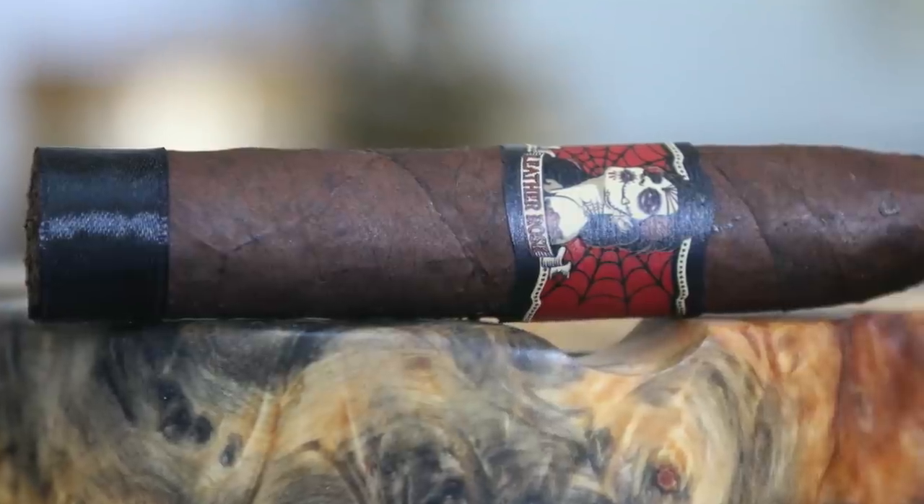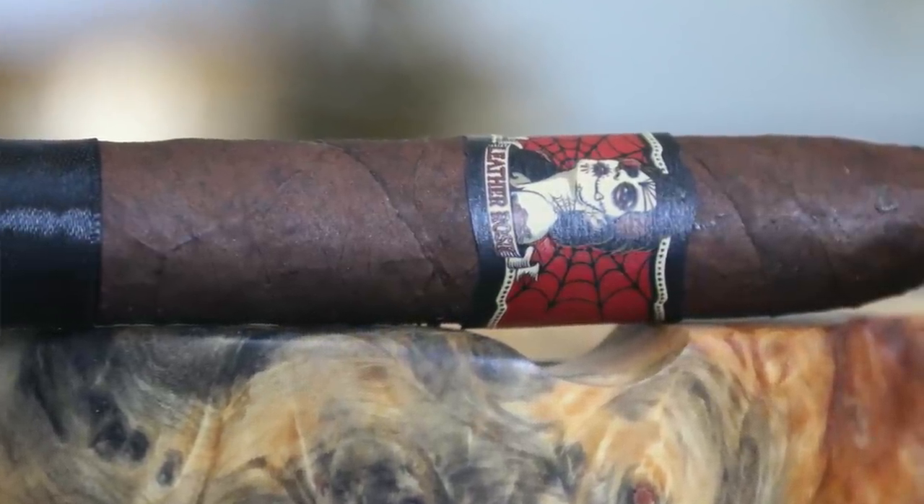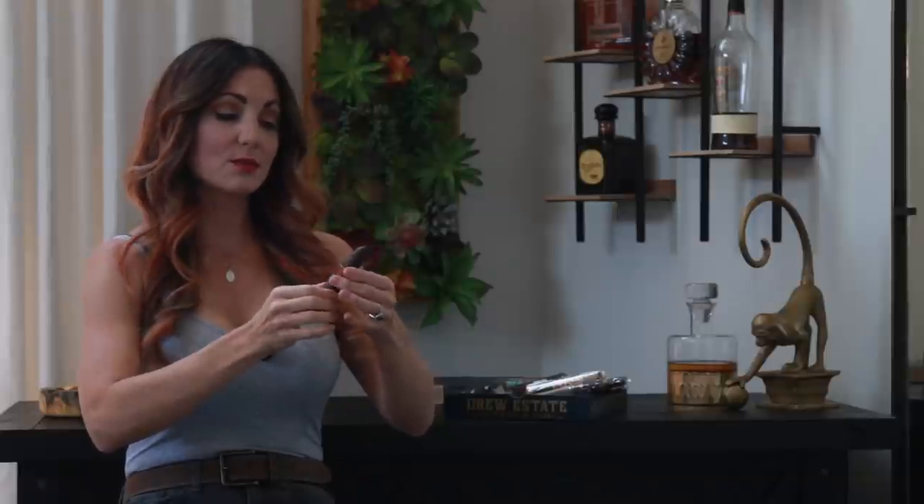This is gorgeous — Leather Rose has the deep reds in the background, the spider web, and of course the Day of the Dead Sugar Skull look to the girl. I just love the artwork. This one is a little torpedo — it's a 5x54 torpedo — and what they say about it is it's supposed to be kind of like the spiciest, or the most oomph to the whole line, so we'll see what that smokes like.